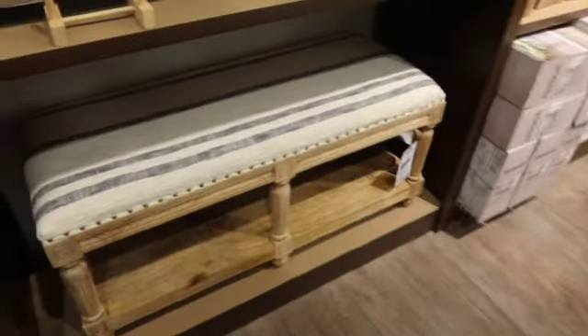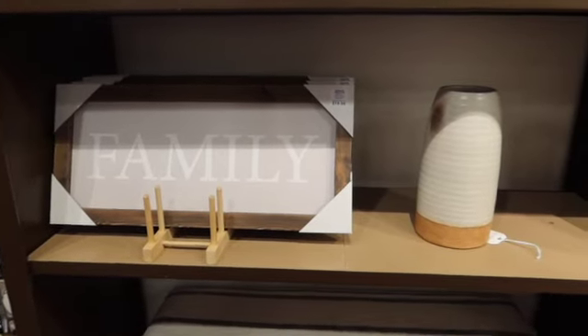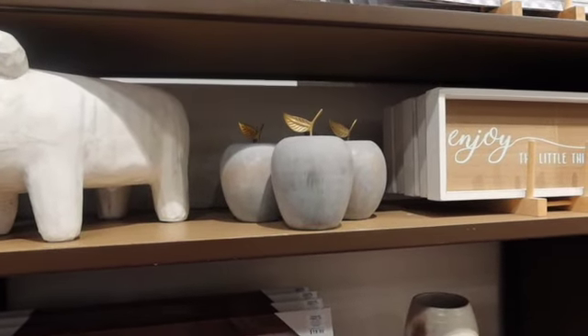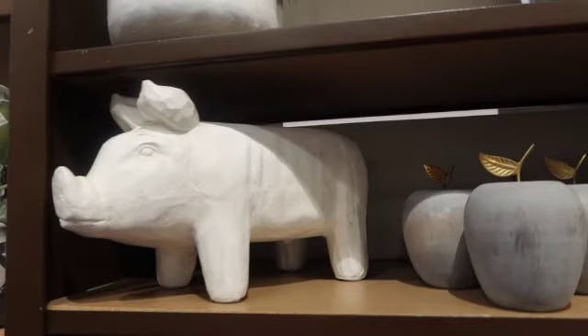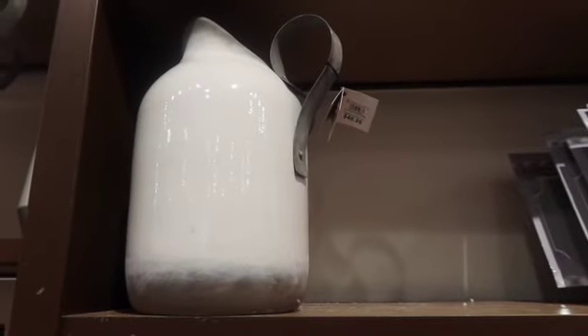Those large baskets would be cute to put some blankets in or whatever, and they're $50. That's our little bench here. The family picture is $20. And then there's 'enjoy the little things.' Got some apples. I love this pig, you guys — check him out, that is so cute. And this is $50 for that large picture.